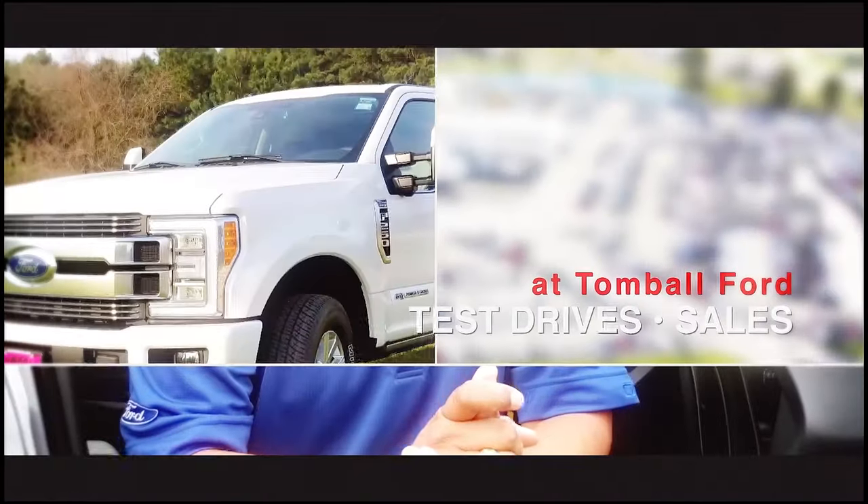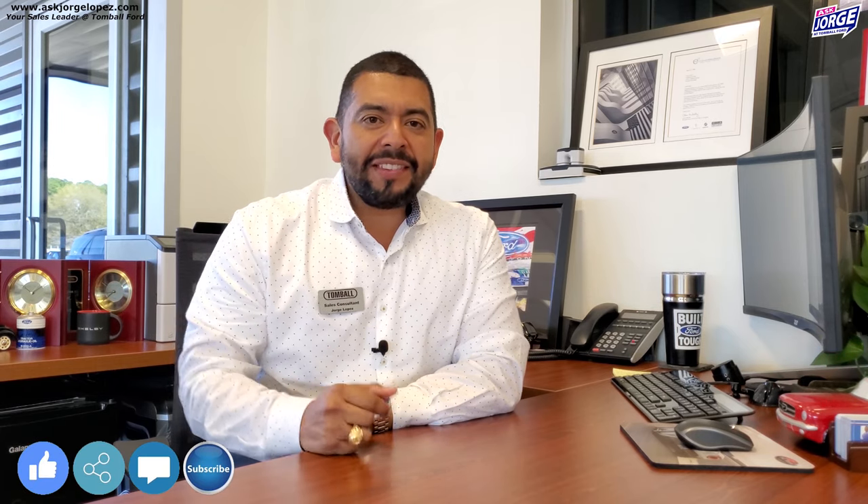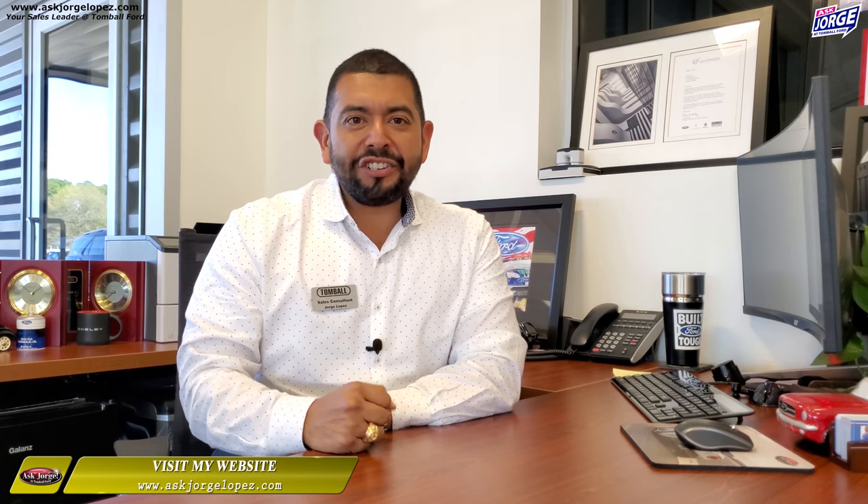Today we received our very first heavy duty truck — the most expensive truck we have had here at Tomball Ford. Stick around and check it out together. Thank you for watching; if you like it, please give us a like and subscribe so you don't miss any upcoming videos. If you come into Tomball Ford or make a phone call regarding a purchase, please ask for me — it will be my pleasure to help you out. Now, on to the content of this video.